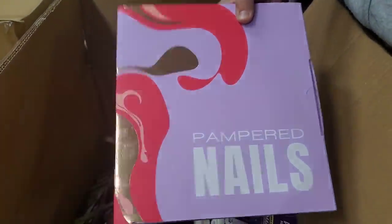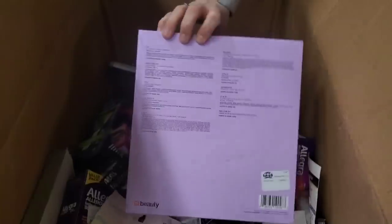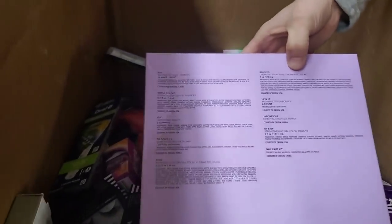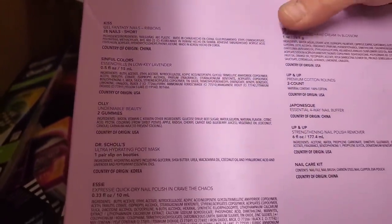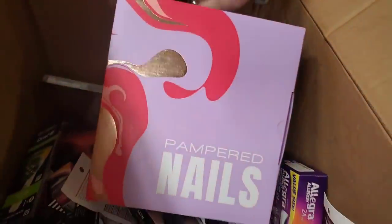This is Pampered Nails — it's a big set. It's got cream and fantasy nails in there and cotton rounds and everything to do nails. That's a nice big kit — like a whole kit.